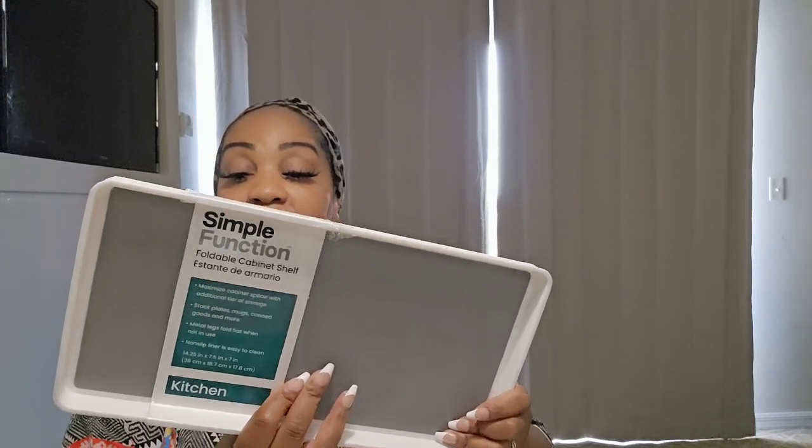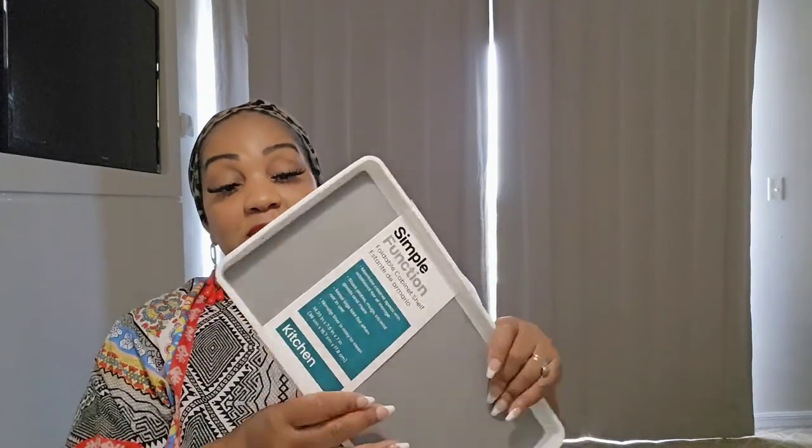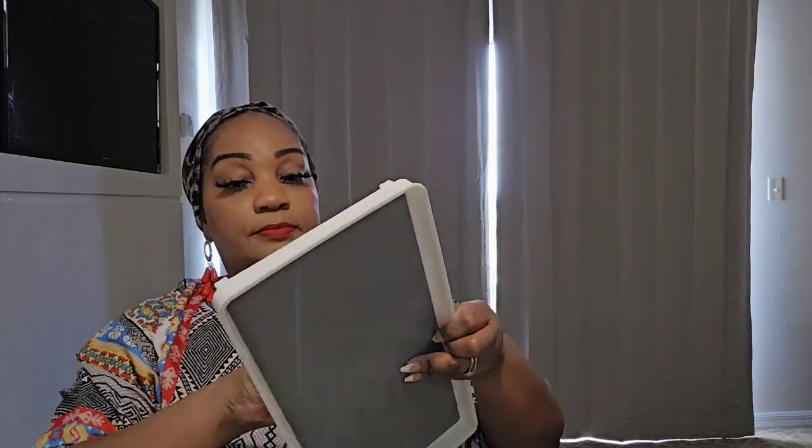I also found this shelf riser from the same company, Simple Function. It was marked down to $2.49 on clearance — that's what I like about DD's Discount, you can find some good clearance. It's a riser where you can put things on top and have space on the bottom. They only had one. I need these in my life because my spice cabinets are a mess.